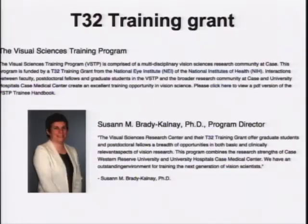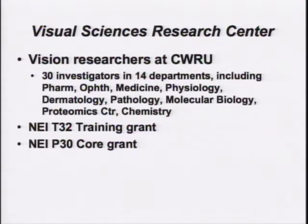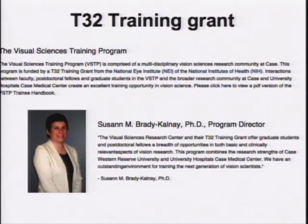Just a word on the training grant — all of the pictures I'm going to show are taken straight from the website and are in the process of being updated over the next few weeks. Suzanne Brady-Calmley has been running this for a number of years and just renewed it last year, so it is good for another five years. The VSTP — Suzanne will talk more about it this afternoon — is providing funds for postdocs and graduate students for any of these investigators, so long as there's an NEI funded grant, you can apply to get a trainee on the training grant.